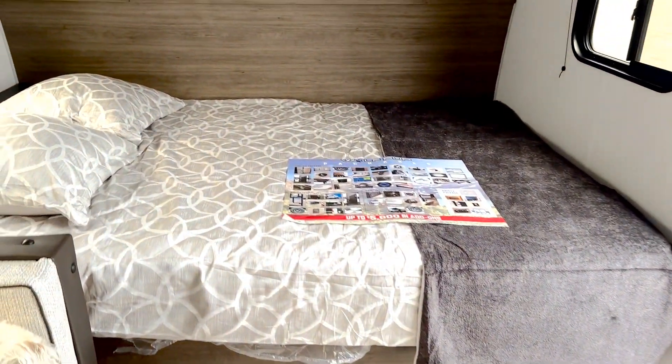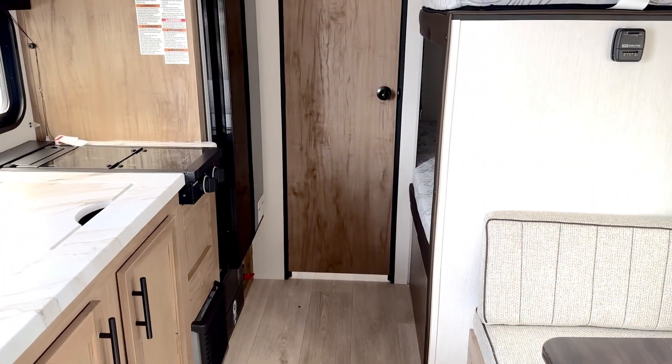Again, Pearson Motors in Kincardine. This unit's in stock and available — we could have it ready to roll real quick. Come on in and see us.